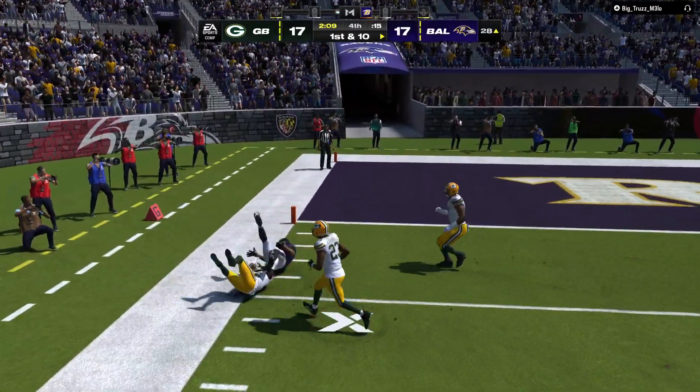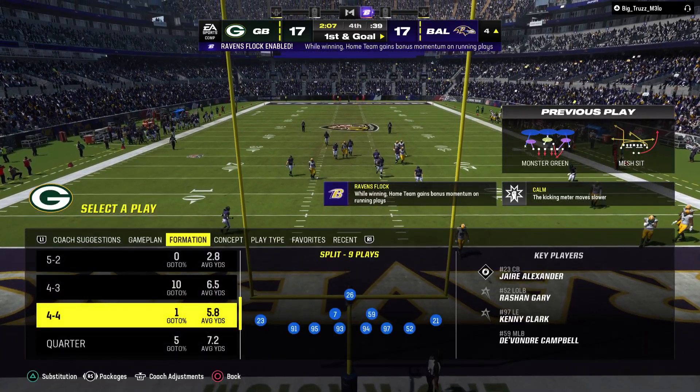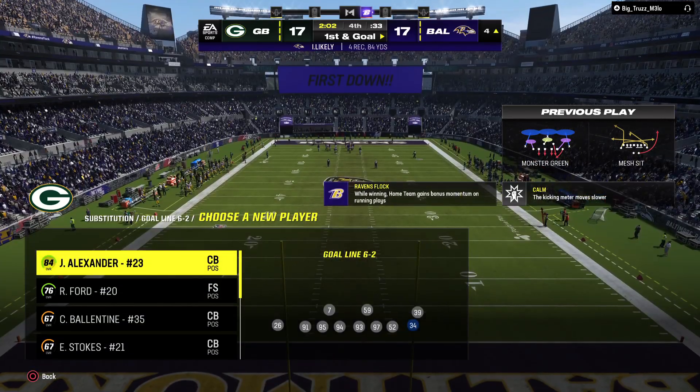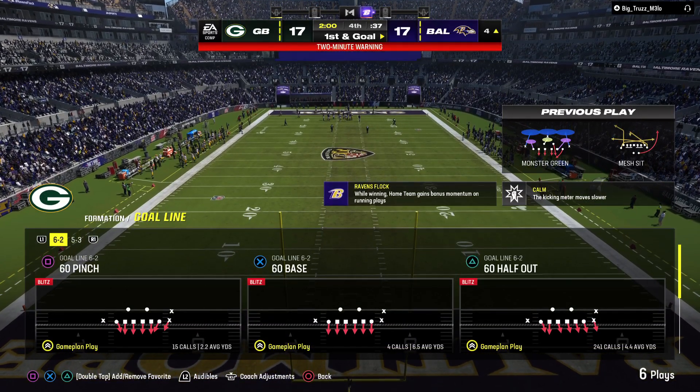He's got a man — that's caught on the left sideline. First down, Baltimore. First and goal on the four-yard line.